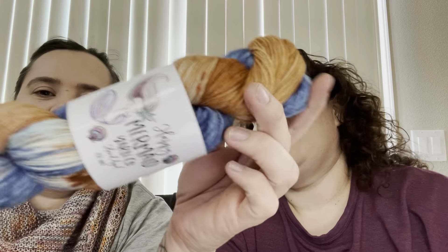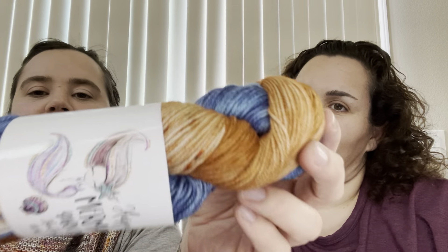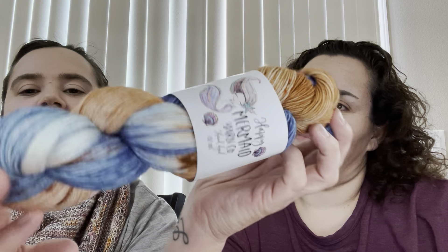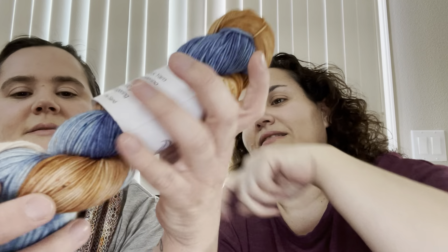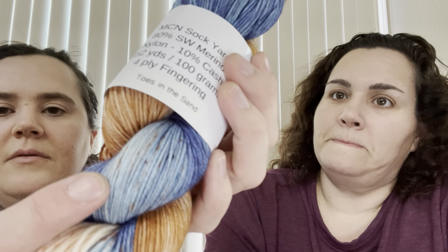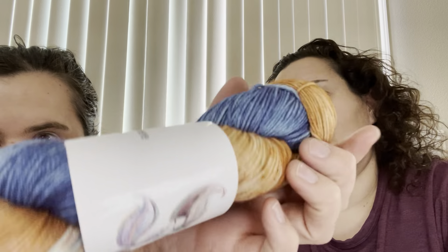I like this one too — this is also an MCN, called 'Toes in the Sand.' We're all in that one as well. It's got some specks in it too — super pretty!